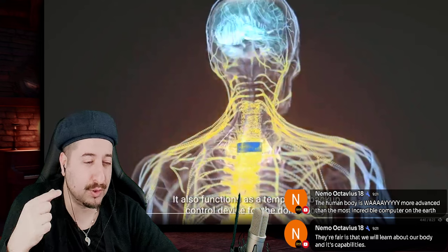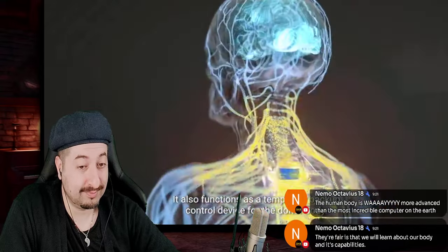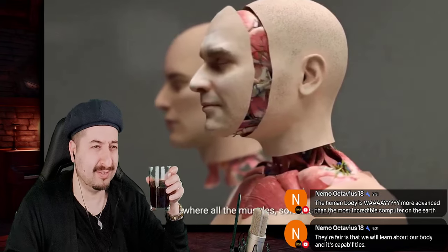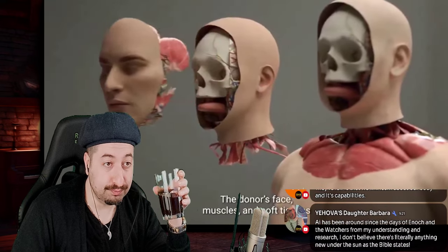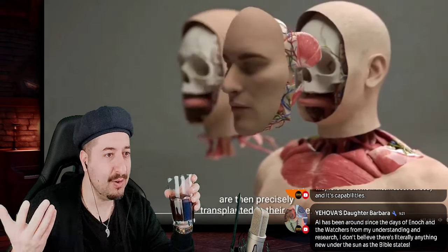It functions as a temporary backup control device for the donor body. The next step of the operation is a face and scalp transplant. Muscles, soft tissues, and skin are removed from the recipient's face, and the donor's face muscles and soft tissues are then precisely transplanted in their place.